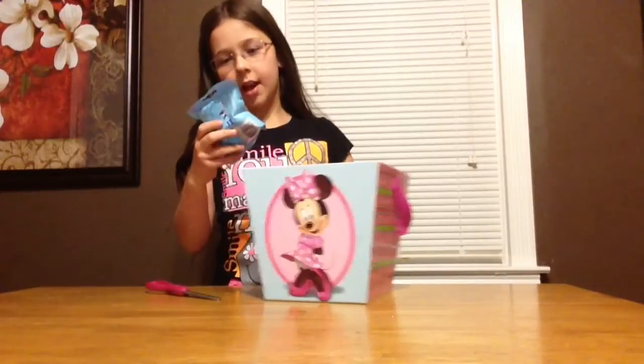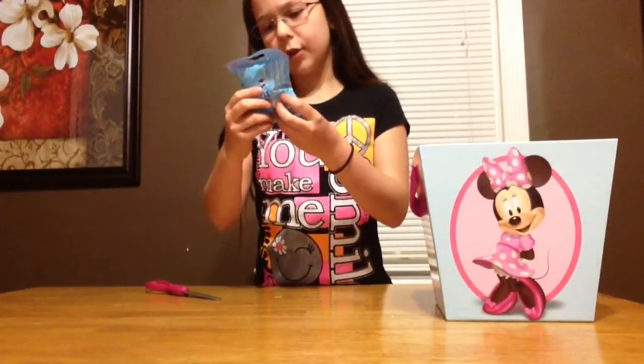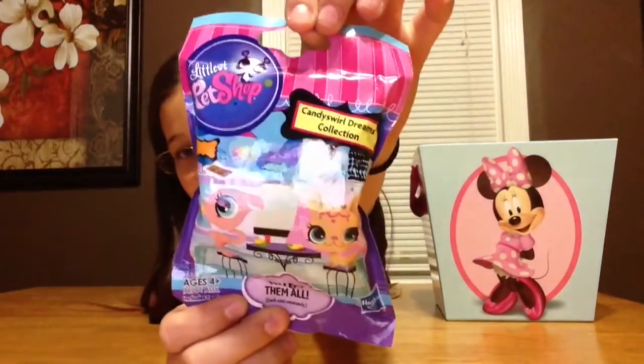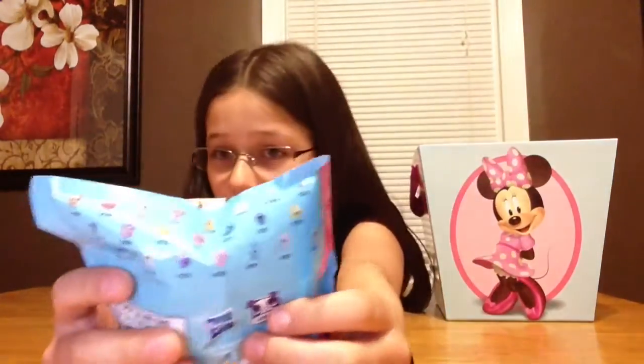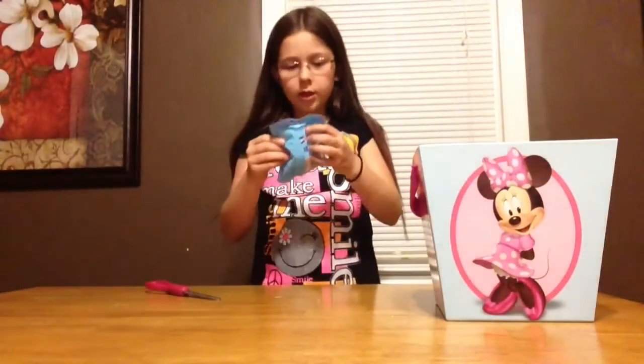So I picked out the Candy Squirrel Dreams Collection Littlest Pet Shop. And on the back it shows you the characters you can get. So let's open this baby up.